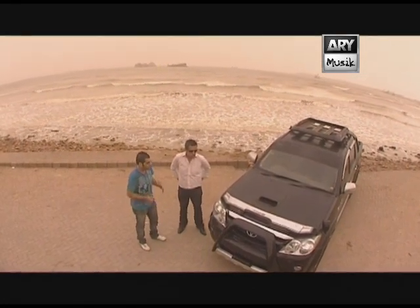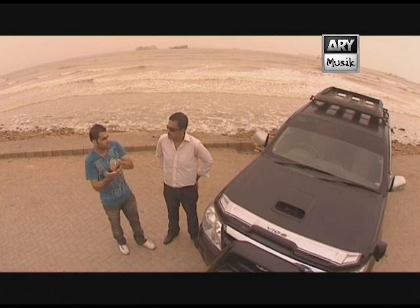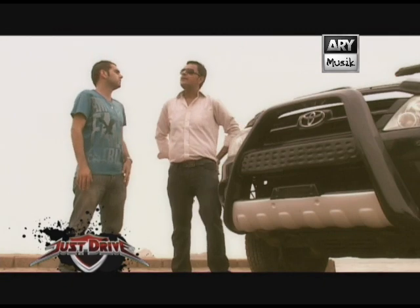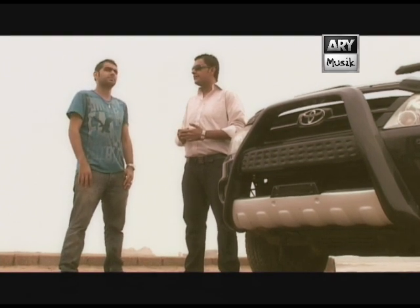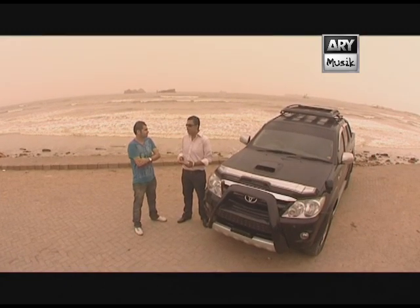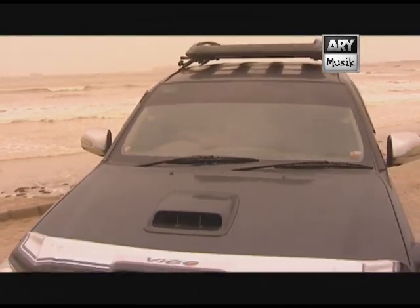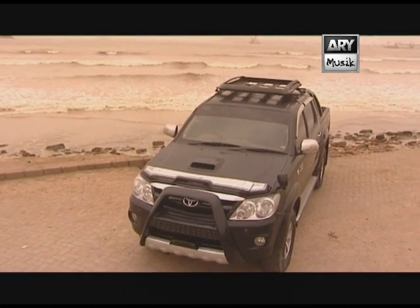Out of all the Jeeps and SUVs available in the market, with a certain amount of money, why not a Surf, Prado, Mark X, Pajero or Nissan Patrol? Why a Vigo? First of all, if you're choosing an SUV or Jeep, Toyota is the best option — Nissan and Mitsubishi are high on maintenance. The Surf is not that great for off-roading. Prado wasn't what I was looking for. The look that a Vigo gives you — that grand, badmarsh look — that was the kind of look I was going for. It's all about the look.